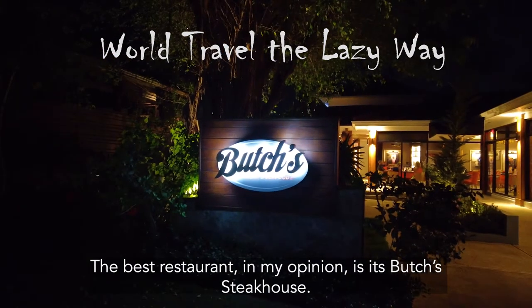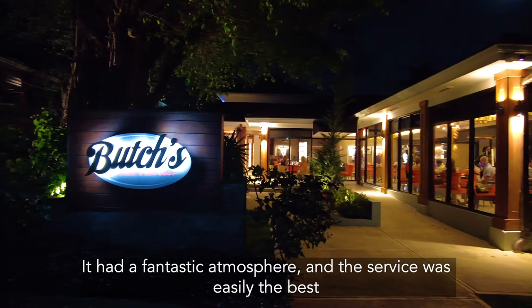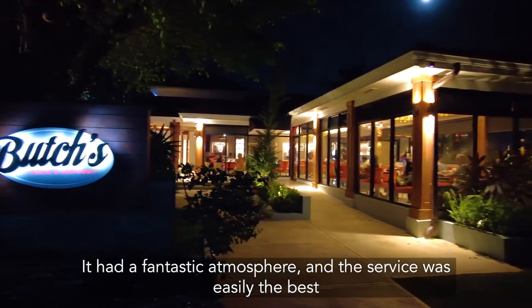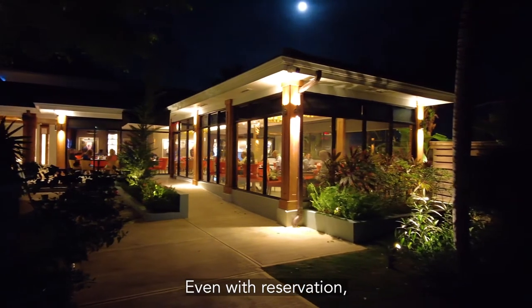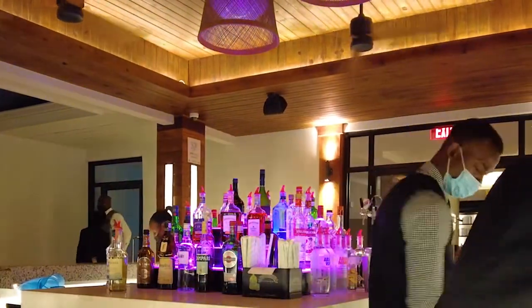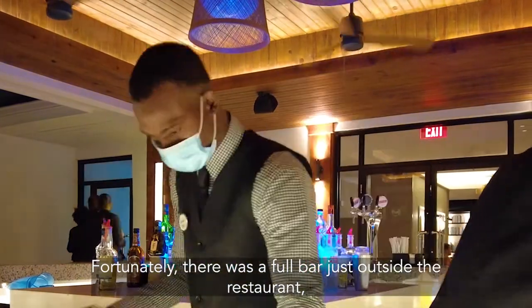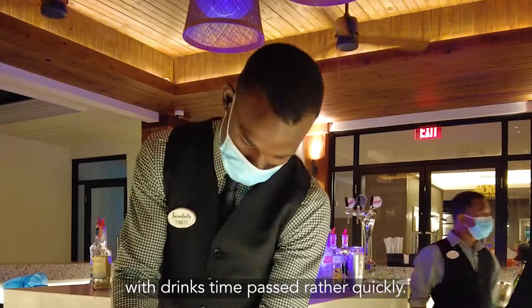The best restaurant in my opinion is the Butcher's Steakhouse. It had a fantastic atmosphere and the service was easily the best. Even with a reservation, we had to wait about 30 minutes for our seats. Fortunately, there was a full bar just outside the restaurant with drinks, so time passed rather quickly.